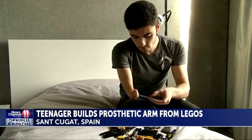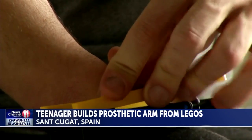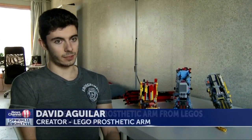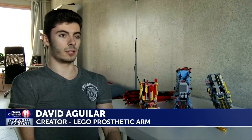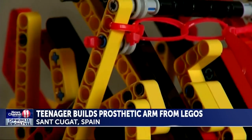David Aguilar has been building Legos since he was five, locking pieces together with just one hand because he was born without his lower arm. As a child, he was very nervous to be in front of other people because he was different. But that didn't stop the Spanish teenager from building a brighter future.